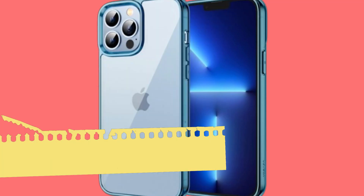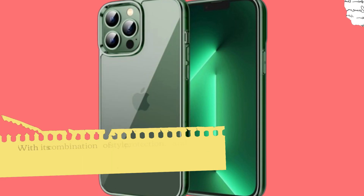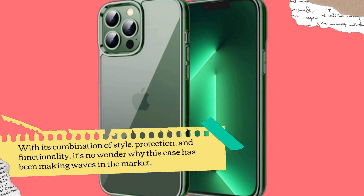Hey there, tech enthusiasts! Today, we're taking a closer look at the JETech case for iPhone 13 Pro in this stunning Alpine Green color. With its combination of style, protection, and functionality, it's no wonder why this case has been making waves in the market.